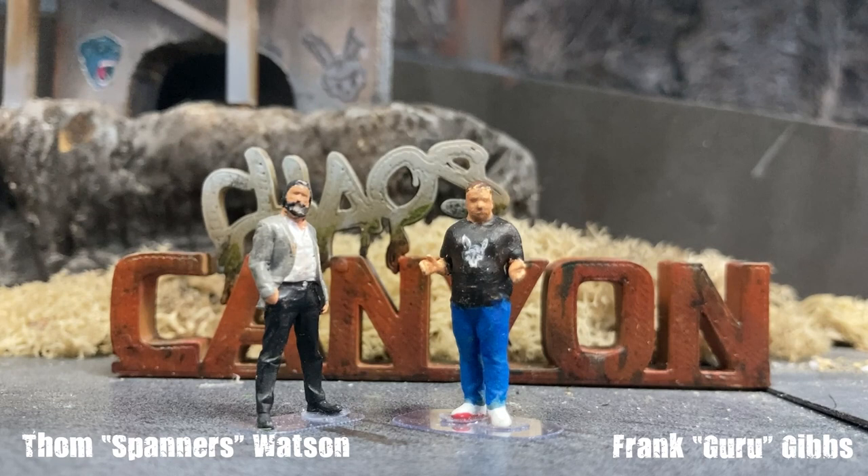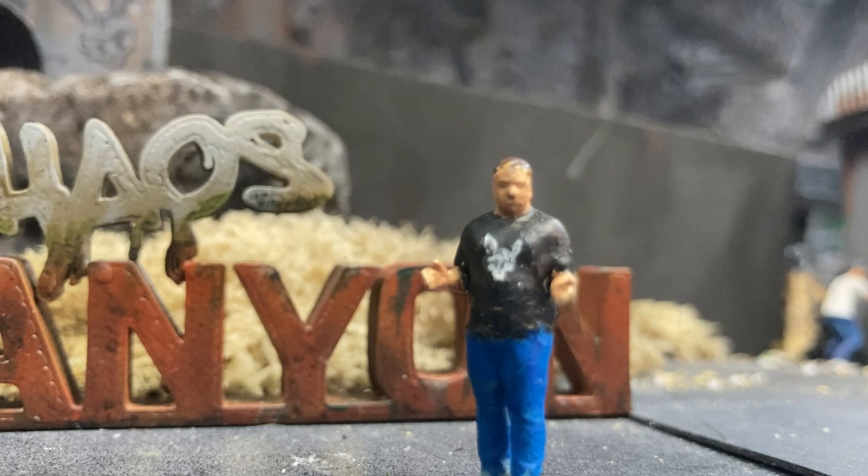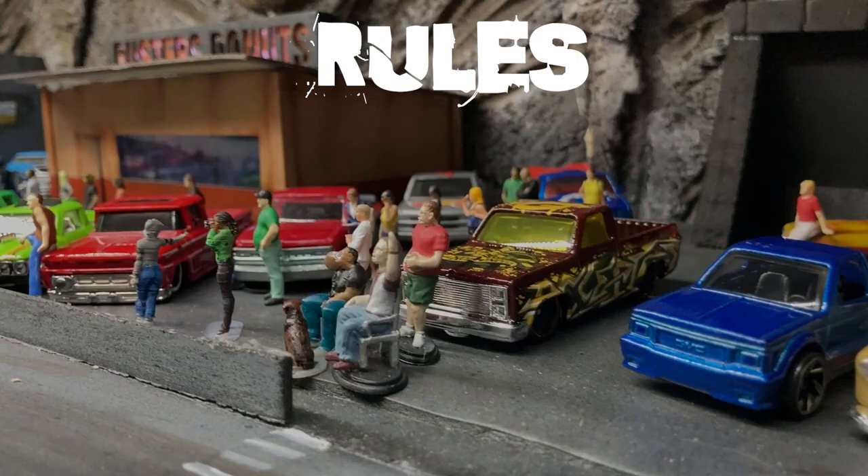Welcome Diecast fans! I'm Tom Spanners-Watson and I'm Frank Daguiri-Gibbs and welcome to this very special Trucks vs Ute mini-series. We've always been partial to a nice Ute or a pickup at the Canyon, and tonight we thought we'd battle it out and see which one's better.